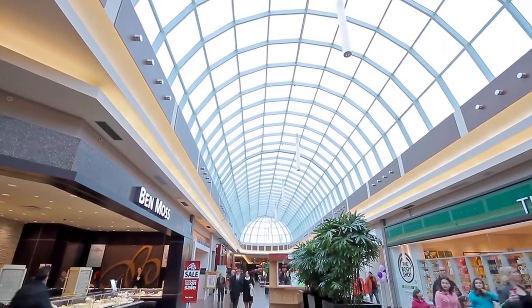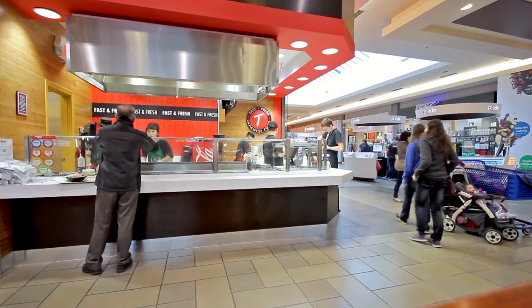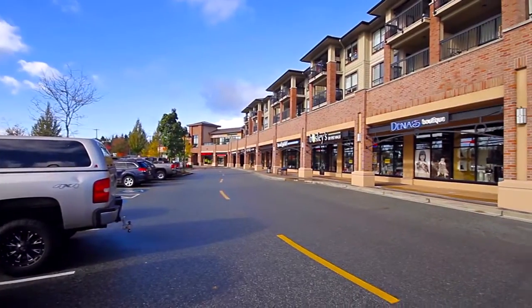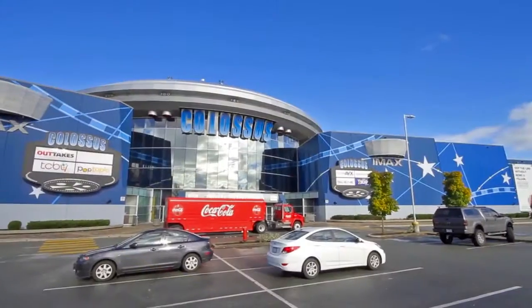South of the Event Centre, you can do some shopping or go out for dinner at Willowbrook Shopping Centre. While north of the Event Centre, the Village at Thunderbird Centre has more shopping and dining, plus Colossus Cinemas.